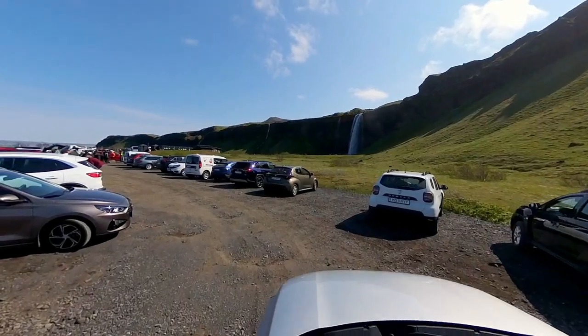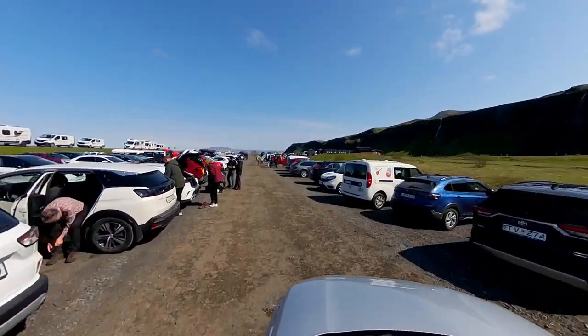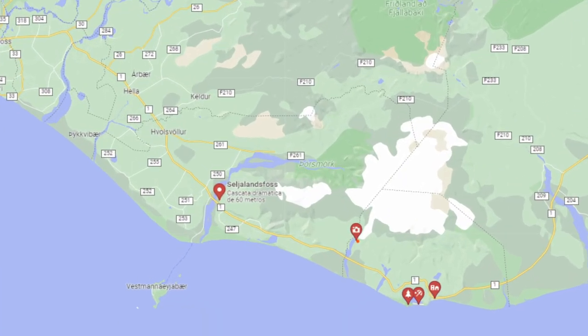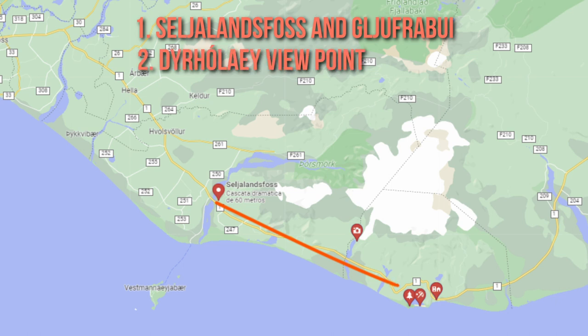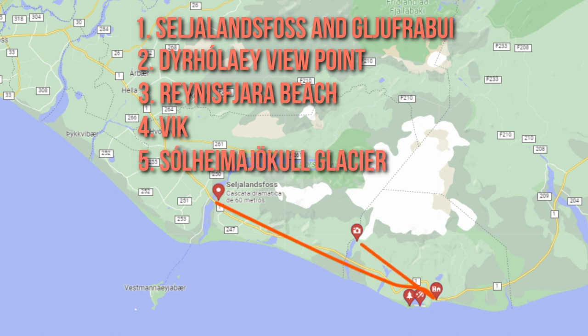After a restful night's sleep and a quick, energizing breakfast, our day was set to explore some remarkable sights in southern Iceland. Our first stops were the iconic waterfalls Seljalandsfoss and Gljufrabui, conveniently located next to each other. We then continued along Route 1, also known as the National Highway, towards the town of Vik. Along the way, we planned to visit the Dirholaey Viewpoint and Reynisfjara Black Sand Beach. On our return from Vik, where we had lunch, we also made a detour to the Solheimajokull Glacier.